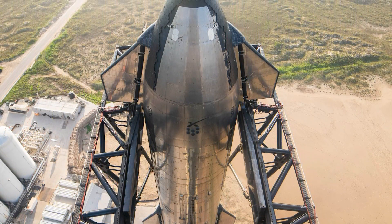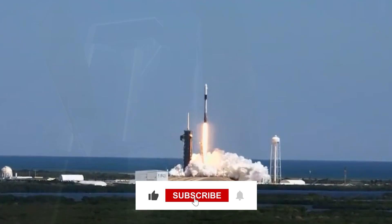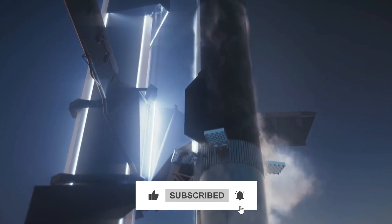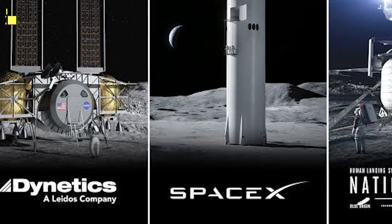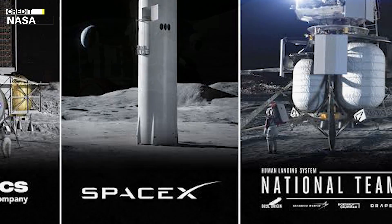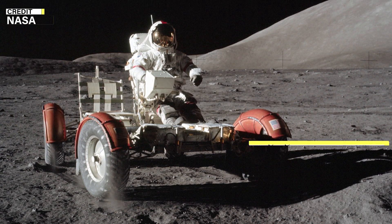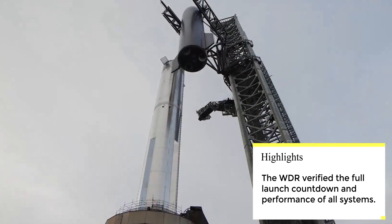Have you ever felt that SpaceX is trying to push Starship's orbital launch attempts almost like the Falcon 9's cadence? Share your opinion in the comments. NASA is closely following SpaceX's Starship tests, having provided over $4 billion in awards through its Human Landing System (HLS) program to develop versions of Starship for lunar exploration.